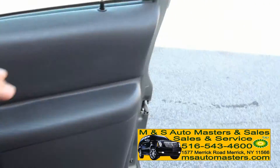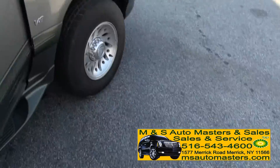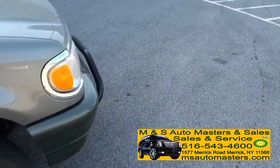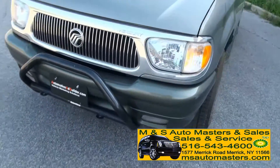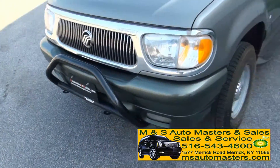This one has the trip computer in it, which is nice, and digital climate control. Rear wiper control. Fog lights work — usually there's always a fog light out on these. It has a nice push bar on the front if somebody wants to get in your way. You could also hook up extra fog lights there.